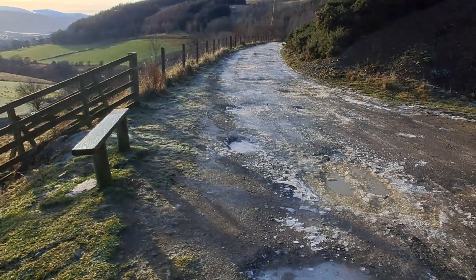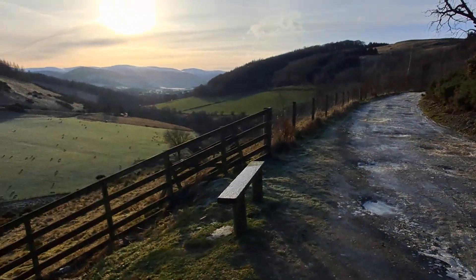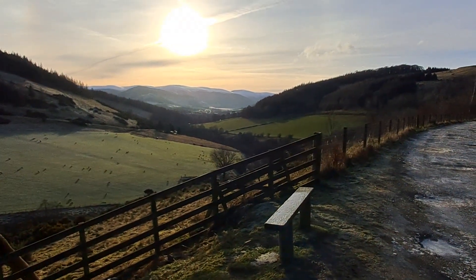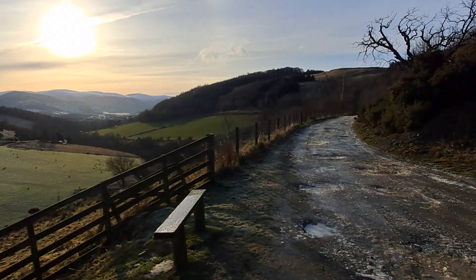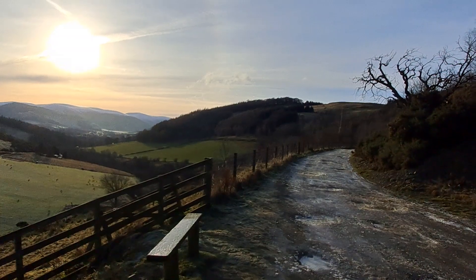If it is frosty, expect conditions like this and come prepared if you're going to walk out on it. I'll give another update as we go, just over there before we get into the trees, and show you some of the views from there.